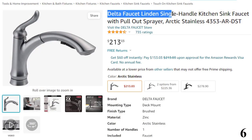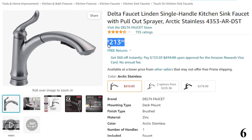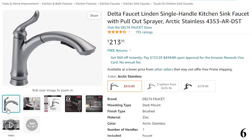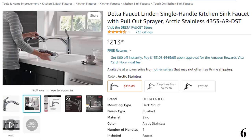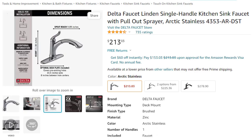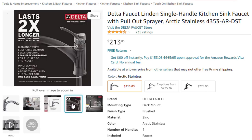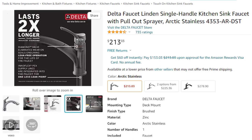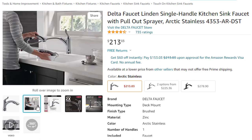Number 6: Delta Faucet Linden Single Handle Kitchen — now you can get it at around $213. Features: lasts 2x longer — Patented Diamond Seal technology reduces leak points and lasts twice as long as the industry standard, ensuring leak-free operation for the life of the kitchen faucet. Industry standard is based on ASME A112.18.1 of 500,000 cycles. Easy installation — designed to fit single-hole or 3-hole, 8-inch configurations. Everything you need is in one box, including an optional deck plate for 3-hole installation and InnoFlex PX supply lines integrated into the faucet for one less leak point. Lifetime limited warranty — you can install with confidence, knowing this kitchen faucet is backed by Delta Faucet's lifetime limited warranty.